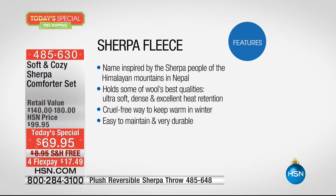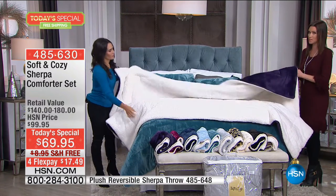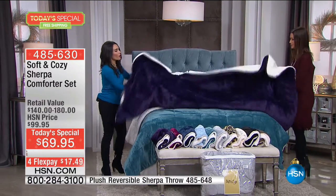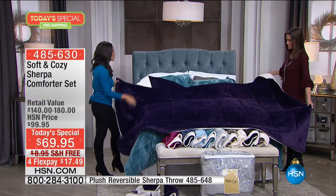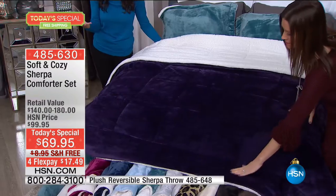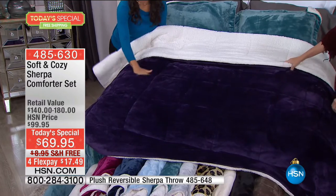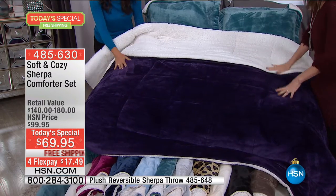And guess what? This is all machine washable, so you don't have to worry if your pets are on it or if your kids spill coffee when bringing you breakfast in bed. You're going to be able to enjoy this around the clock. You're going to see how we can completely transform the look of your bedroom in seconds. Look at this beautiful purple — one of the most popular colors. Even though it's thick and will keep you warm, look how billowy it is. In a matter of seconds you can throw this on top of the bed and completely change the look of the room. You don't have to worry about wrinkles or lumps and bumps — this is going to look great all the time.